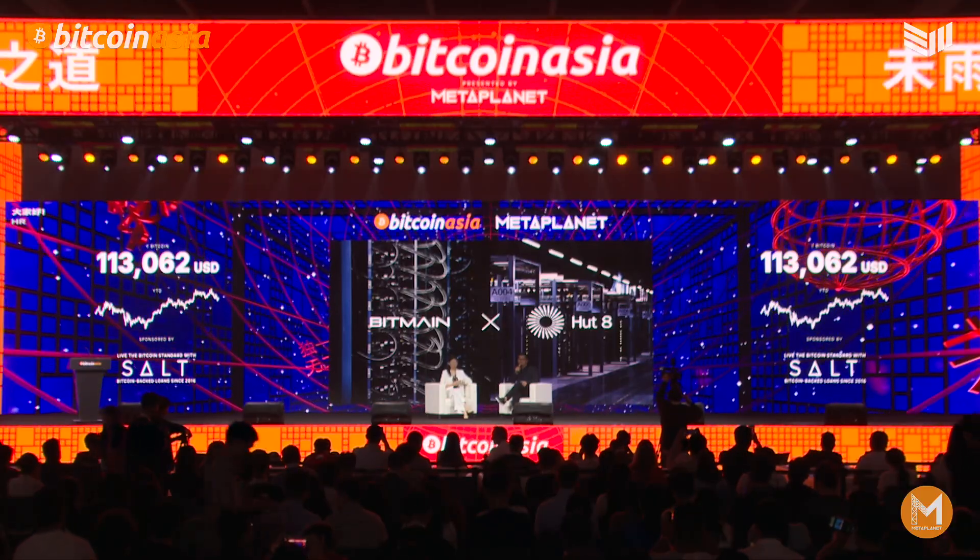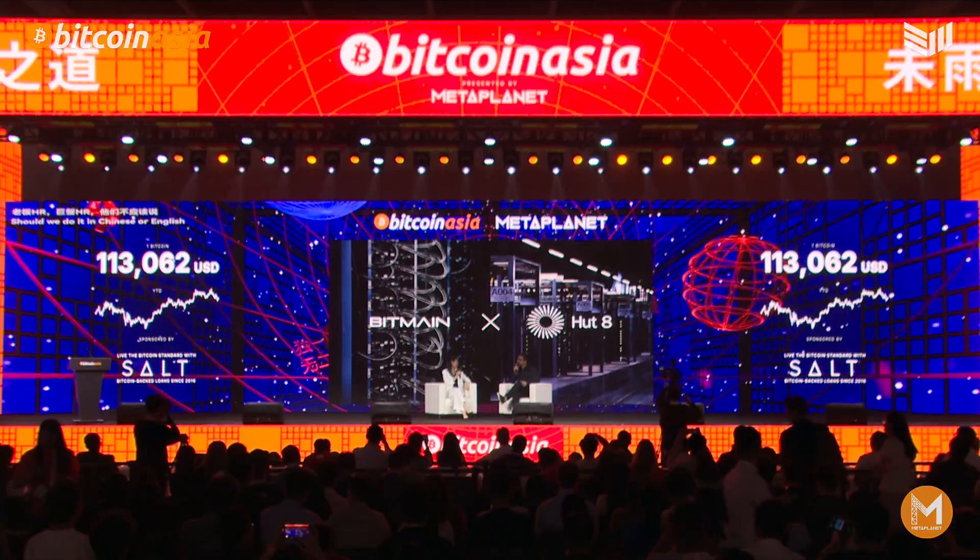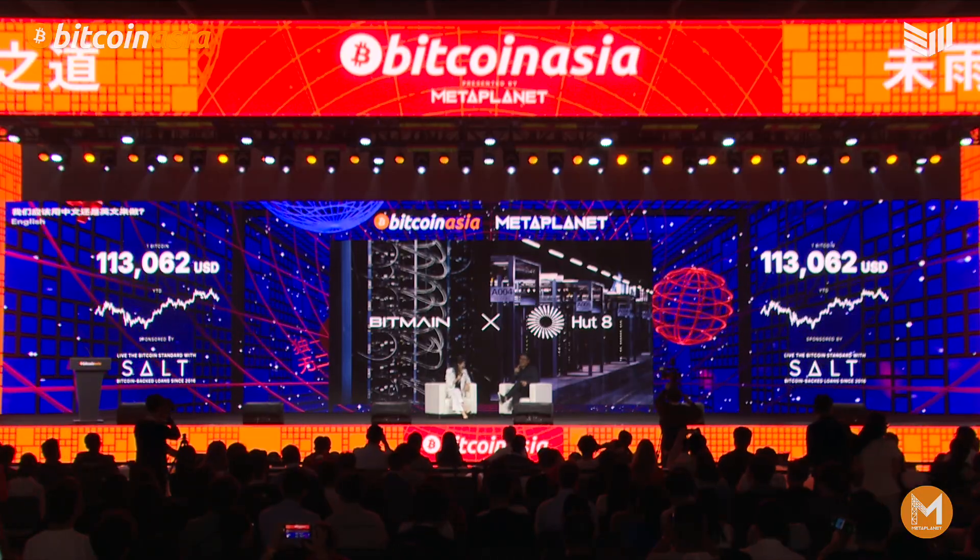Hi, everyone. It's a great honor to be here together with our great partner and long-term friend, CEO of Hut8.